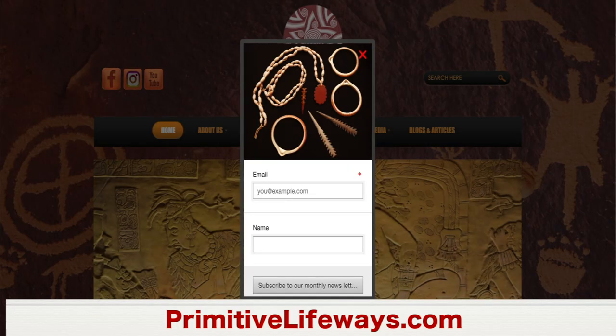Hi everybody. Before we jump into this video, I wanted to encourage you to go over to my website PrimitiveLifeways.com and sign up for my free monthly email newsletter. I know you folks will absolutely enjoy the content being shared there. We don't share your information with any third party networks or marketing companies. So go over to PrimitiveLifeways.com, subscribe, then confirm your subscription. Thank you and enjoy this video.